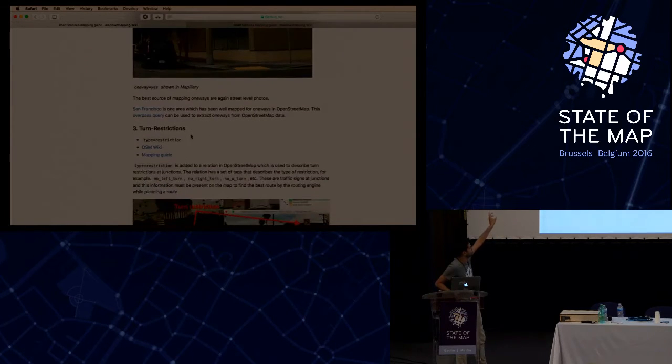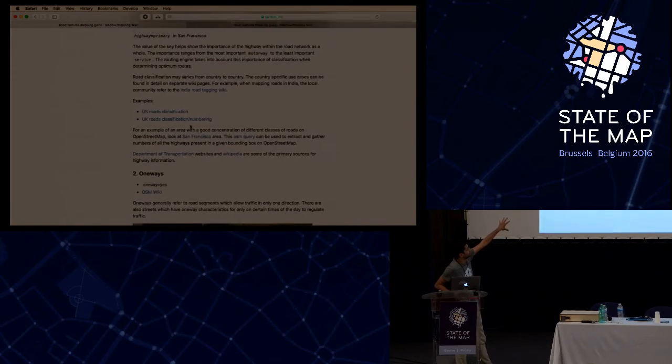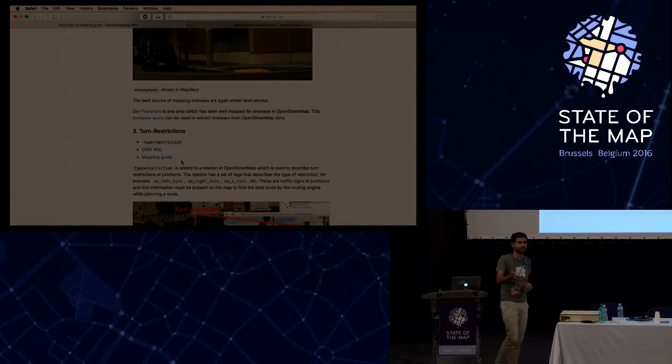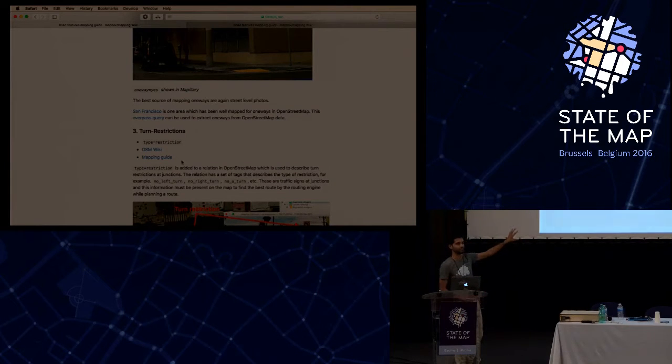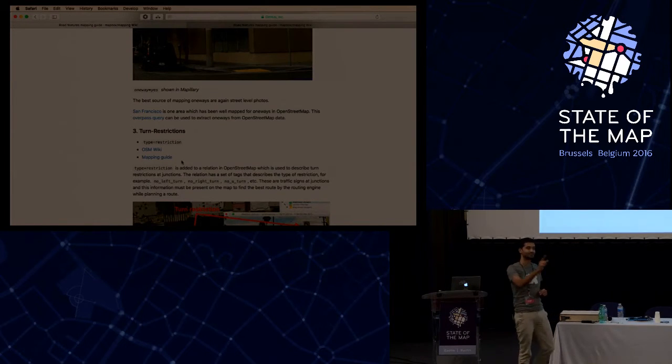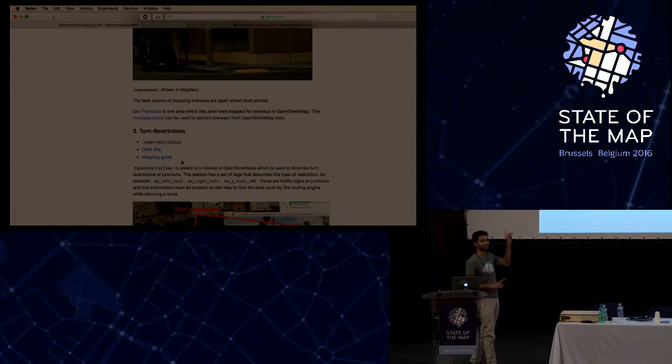OSM is pretty good in terms of functional road classes and one-ways. Where it starts falling back is turn restrictions - this is the gold mine for providing really good navigation. Having every turn restriction on the map - knowing that at a junction you're not allowed to take a left or right turn - lets you provide very accurate routes from A to B. iD actually has a really great interface for mapping turn restrictions, so let's get into some mapping.